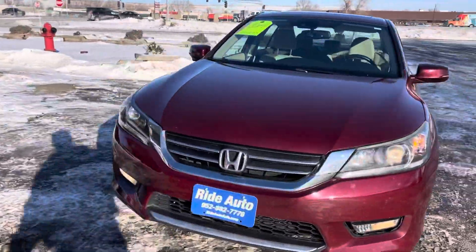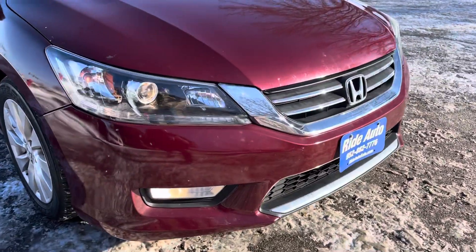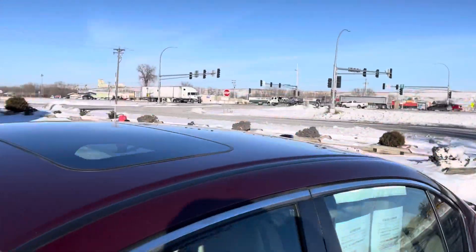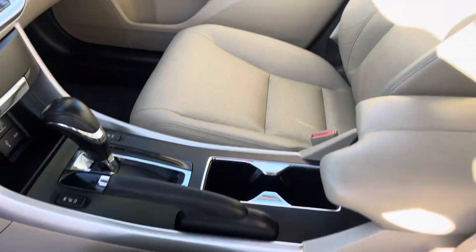It does carry a prior salvage title. Free Carfax reports are available on our website to indicate what exactly happened to the vehicle. It's got the high-intensity headlights, fog lights — there's no hail on the vehicle. It's got the moonroof, inside tan leather interior, heated bucket seats, steering audio controls.